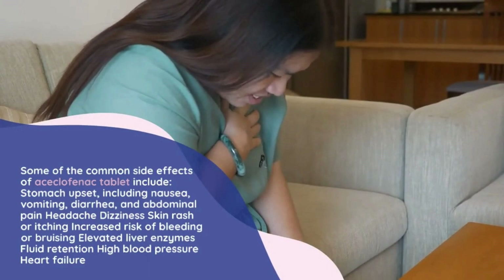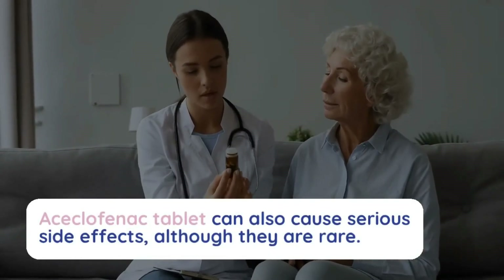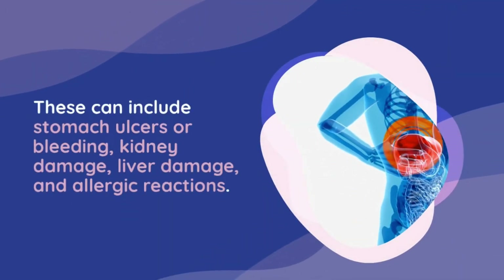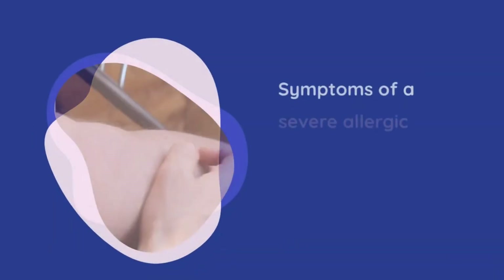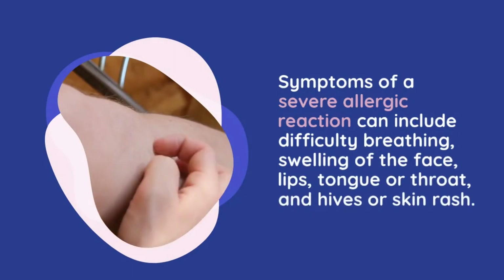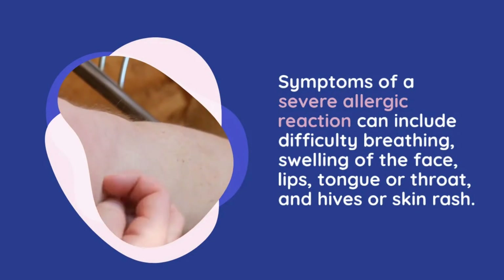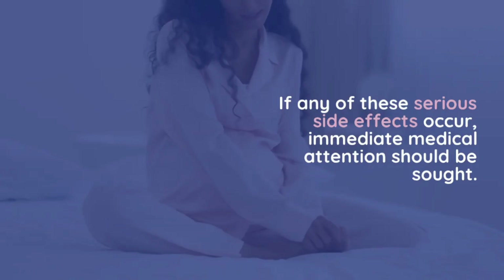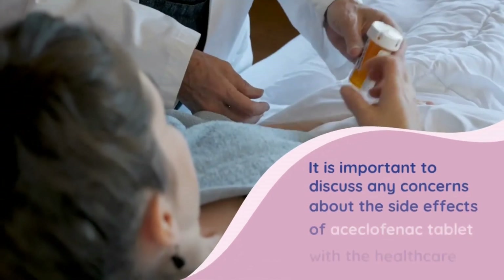Aciclophanac tablet can also cause serious side effects, although they are rare. These can include fluid retention, high blood pressure, heart failure, stomach ulcers or bleeding, kidney damage, liver damage, and allergic reactions. Symptoms of a severe allergic reaction can include difficulty breathing, swelling of the face, lips, tongue or throat, and hives or skin rash. If any of these serious side effects occur, immediate medical attention should be sought.